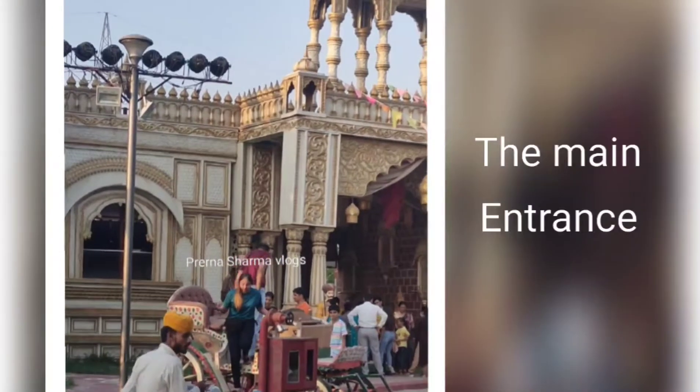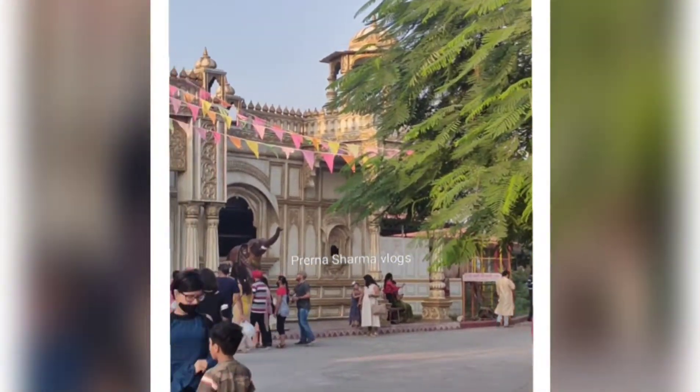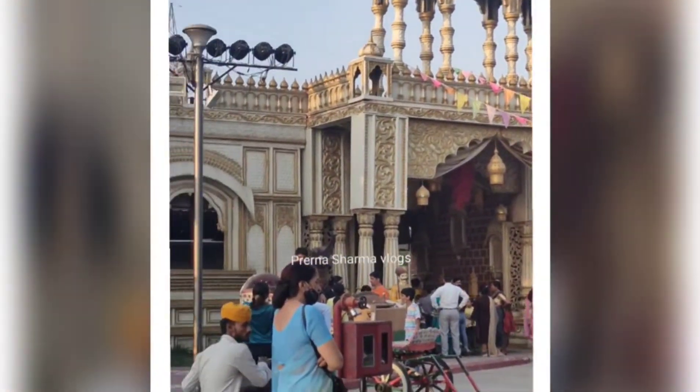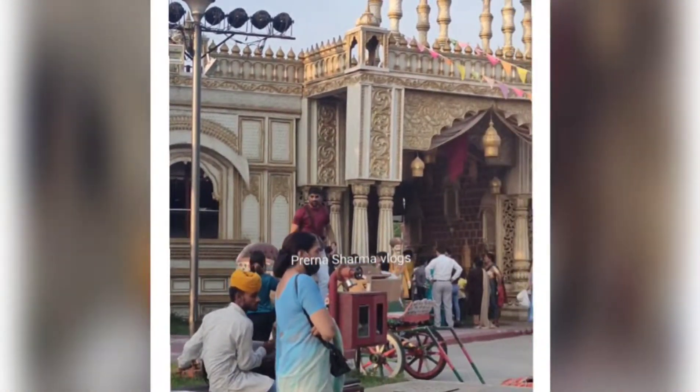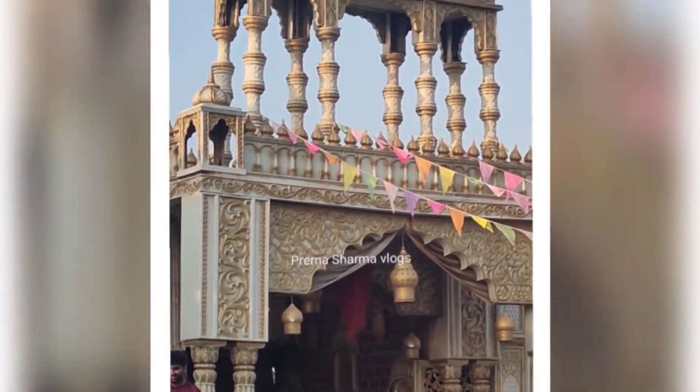Let's start today's vlog — this is our Chokhi Haveli vlog. Here is the main entrance of Chokhi Haveli. This is your main entrance and here is your inner entrance. There is a panel ride and a rental room, and many activities. By entering, we visit the area on the left side.